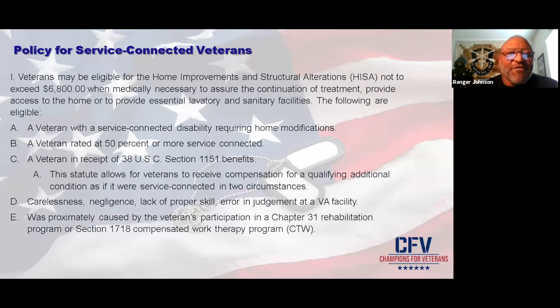Here is the policy for service-connected veterans. If you're service-connected, the HISA grant — as of the recording of this video — will give you $6,800 when it's medically necessary to help you. The eligibility has three categories: A — a veteran with a service-connected disability that requires home modification; B — a veteran rated at 50% or more service-connected; and C — a veteran in receipt of 38 USC Section 1151 benefits.